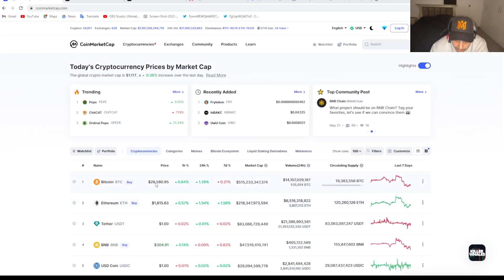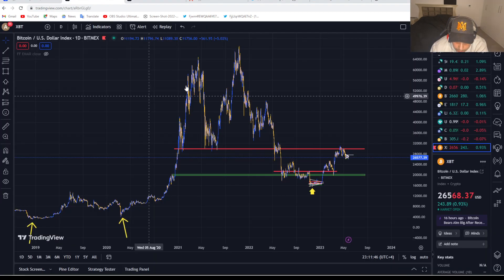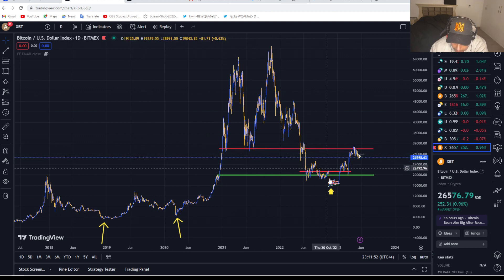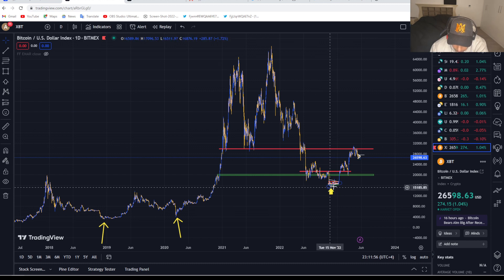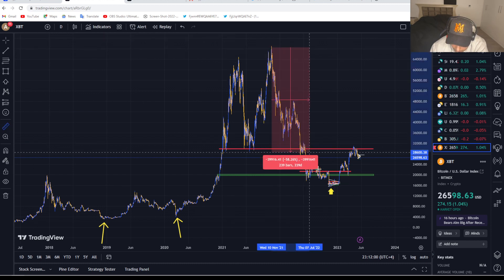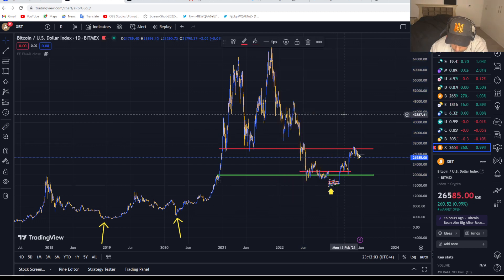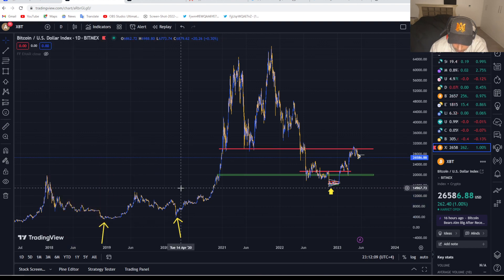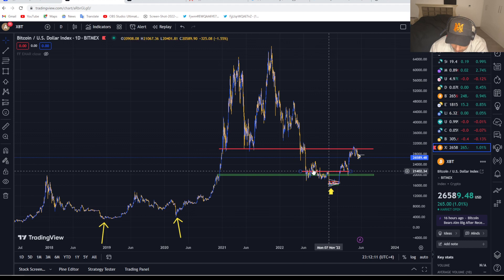Welcome back. Today we're going to talk about Bitcoin and crypto and what we can see in the near future. Looking at this from a zoomed-out lens, it looks very clear that we've formed a bottom here. This was one of the longest bear markets in a while — close to 400 days — compared to previous cycles which were around 340 to 350 days. It does look like we have created a bottom.